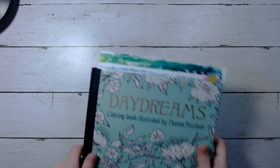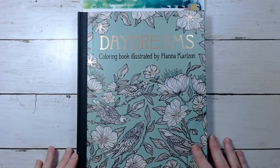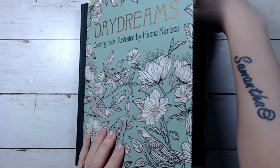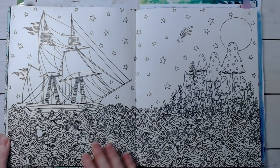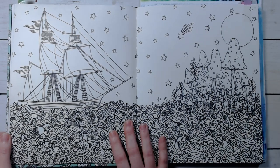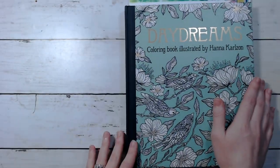Then I've got Daydreams by Hama Carlson. I picked out a page from here — I think I'm going to try to get this page done. I think this one would look pretty cool with like watercolors, maybe some pencil on top. That's what I want to do in here.